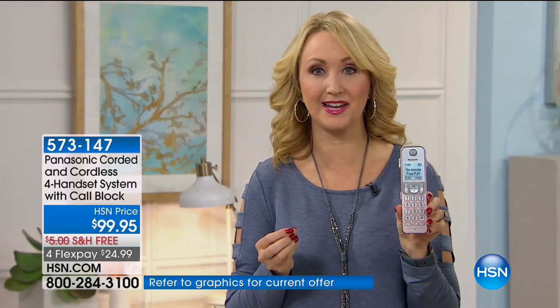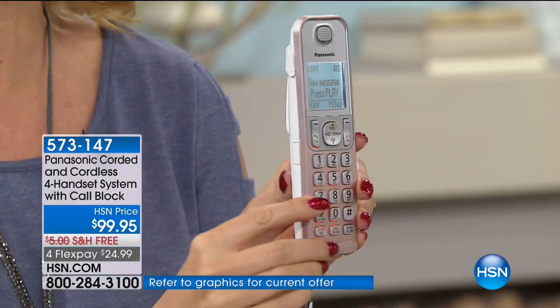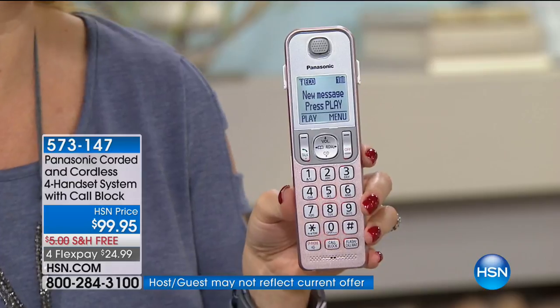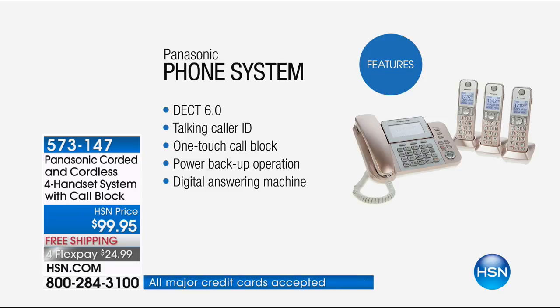You can get up to seven hours of battery life on these, because a lot of us don't realize — if you only have cordless phones throughout your house and the power goes out, most of us are not going to be able to communicate. But when you have this set of Panasonic home phones, you'll have that battery backup option so you'll be able to place and receive phone calls. These are Panasonic — our number one top-selling global leader when it comes to home phones. You're getting DECT 6 technology with crystal clear call clarity, talking caller ID, and one-touch call blocking.